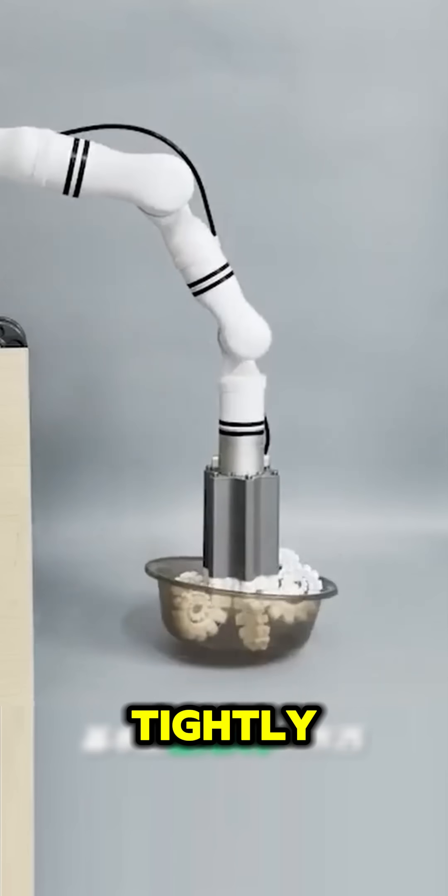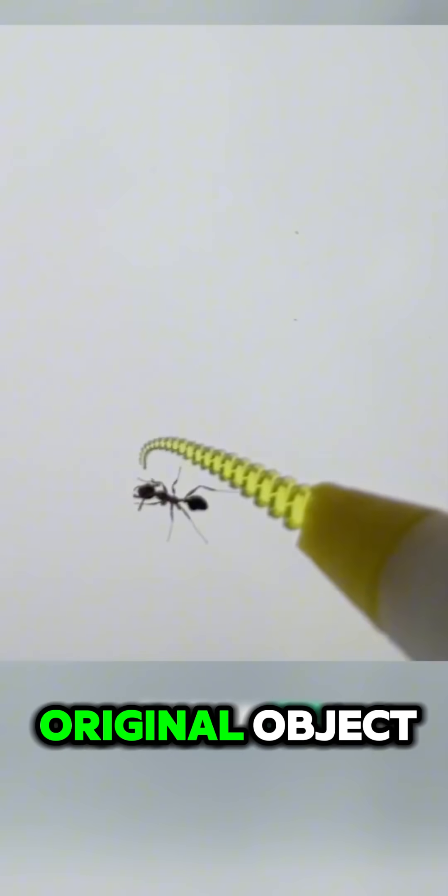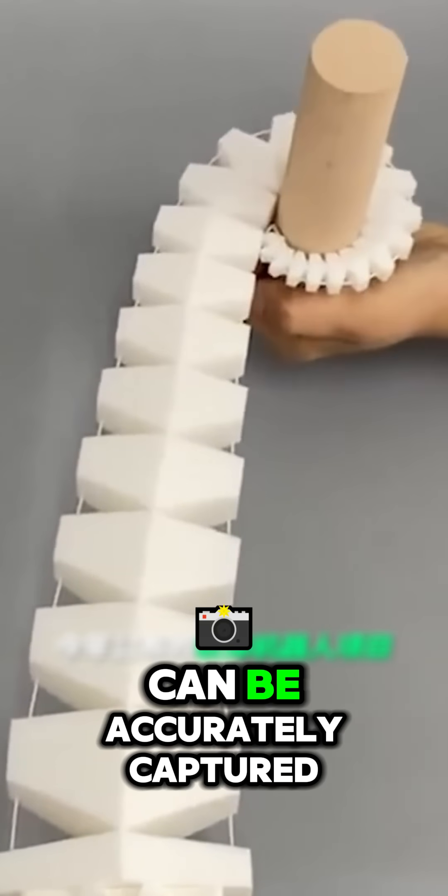You can see it grip super tightly and firmly. Basically, anything of any size can be wrapped, and it won't damage the original object. A pot of trees like this, or ants like this, can be accurately captured.